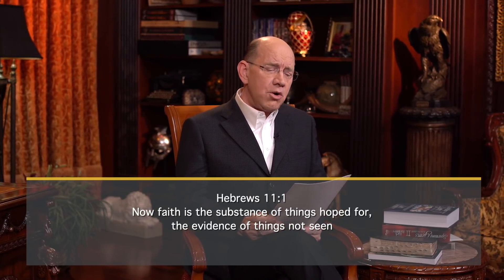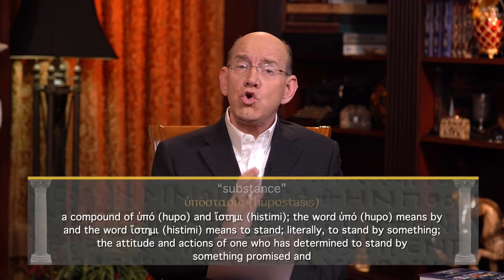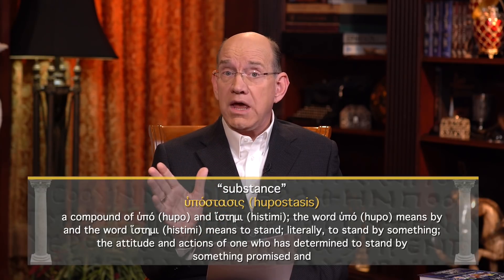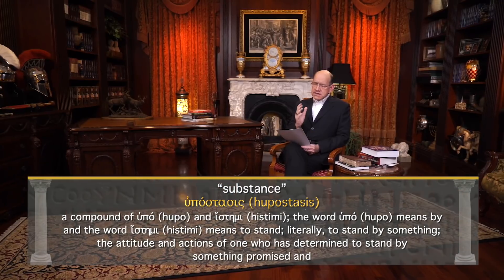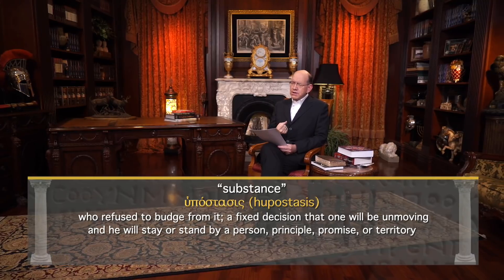Hebrews 11 verse 1 says, 'Now faith is the substance of things hoped for, the evidence of things not seen.' I want to cover the word substance — it's so very important. In Greek it is entirely different than the King James translation. In Greek it is the word hupostasis, a compound of two words: hupo, meaning 'by,' and stasis, a form of histami, meaning 'to stand.'